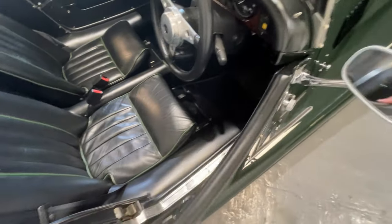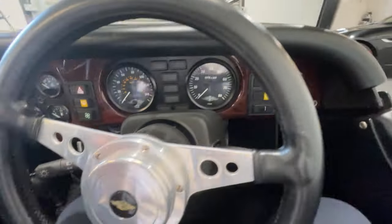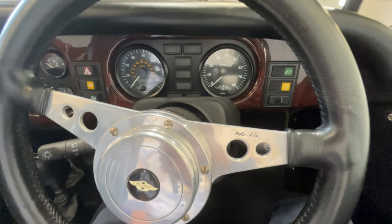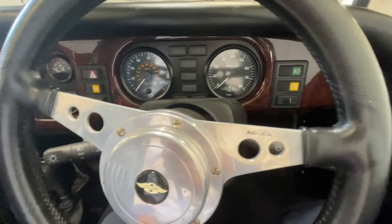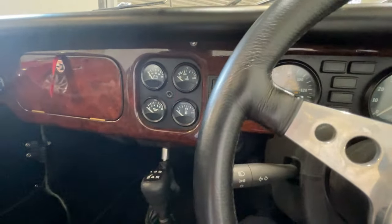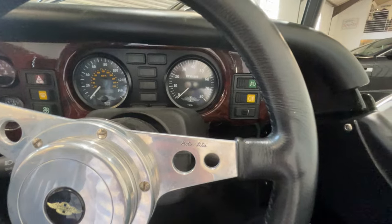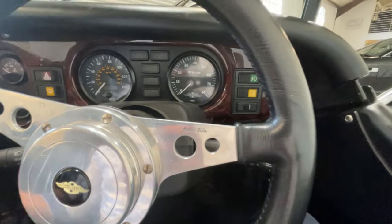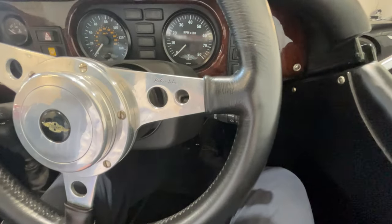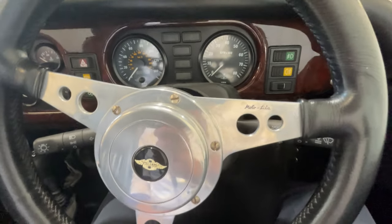Let's step inside. Now I'm quite tall — six foot three — and I fit into this Morgan snugly but without any problems at all. It's a lovely place to sit. We've got a beautiful dashboard with classic car instrumentation: voltmeter, water temperature, oil pressure, and fuel of course. We've got the speedometer and rev counter, the usual stalks on the steering wheel — and the steering wheel, by the way, is the Moto-Lita steering wheel, specified on many Morgans as a matter of choice, and a beautiful-looking thing it is too.